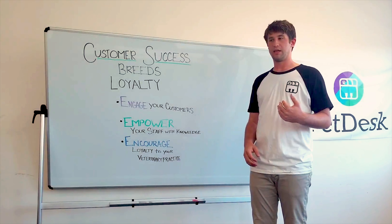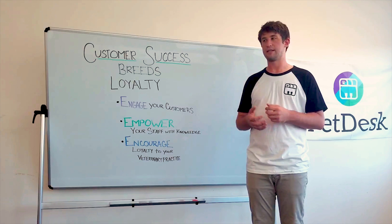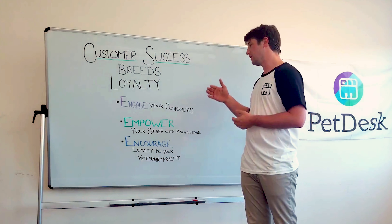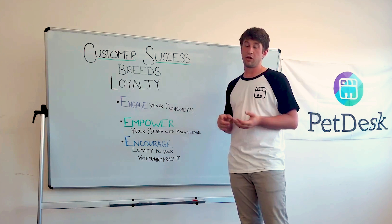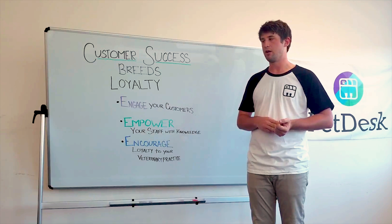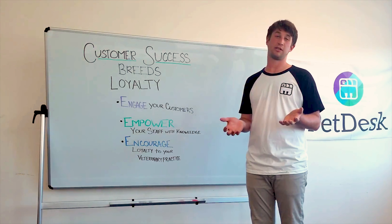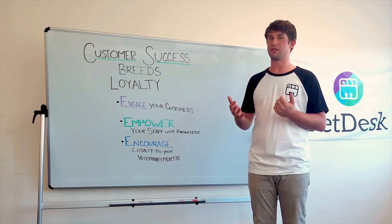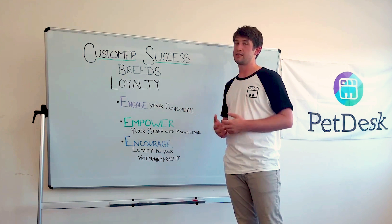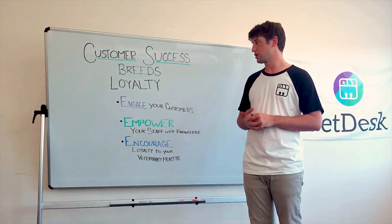One of the most important things in customer success is ensuring that you're getting the right information to your clients. That's where data collection is the number one thing you can do. If you're not collecting cell phone numbers and email addresses, or getting clients on an app if you have one, then you're not giving them the opportunity to receive information from your clinic through the channels they pay attention to with other businesses or their friends and family.